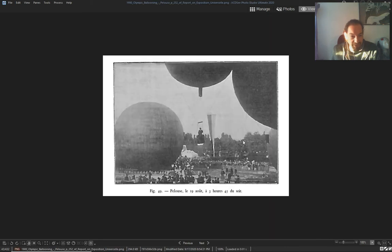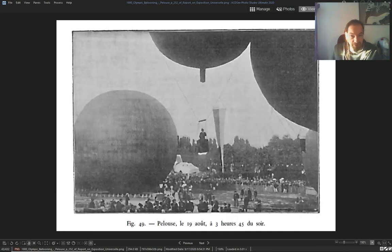They're making it look like a game or a show. This is 1900 Olympic ballooning — it was a thing, it was an Olympic sport.